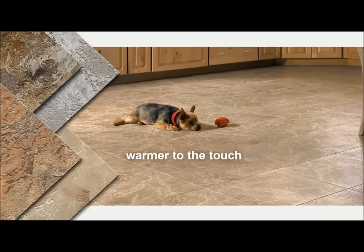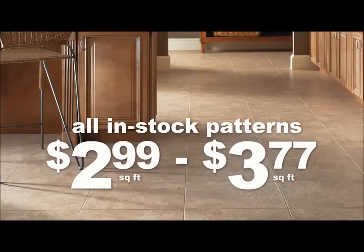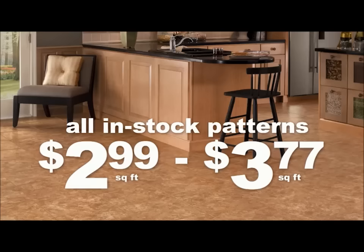It's warmer to the touch than ceramic tile, easy to install, and features Scotchgard protector. And all in-stock patterns are only $2.99 to $3.77 a square foot.